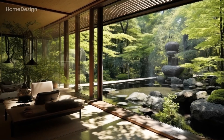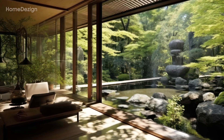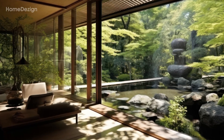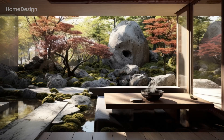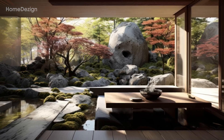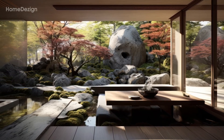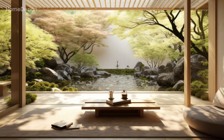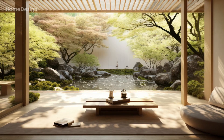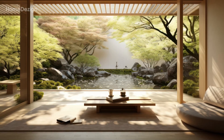Explore the delicate balance between minimalistic interiors and the lush, vibrant hues of nature. Admire the clean lines, neutral tones, and uncluttered spaces that define Japanese design, creating a tranquil backdrop that invites peace and contemplation.